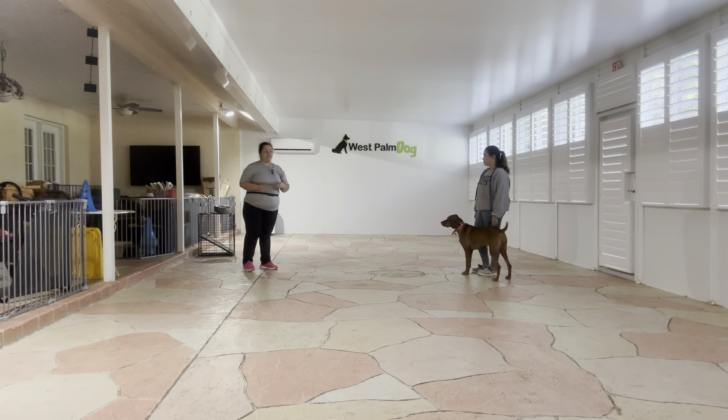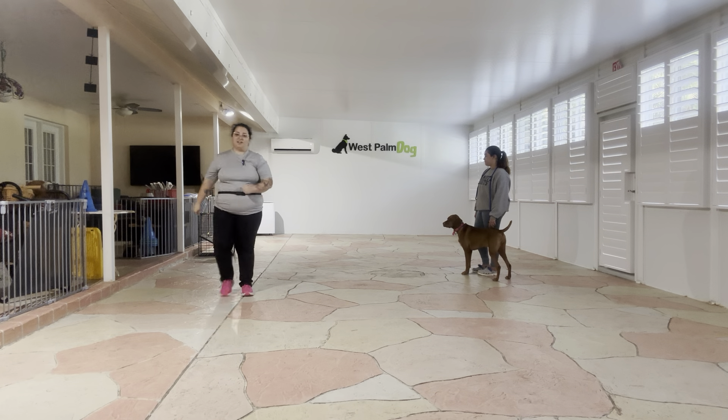Coco did an excellent job. Really nice job going through the last half of the CGC. Overall, really nice practice session today from Coco.